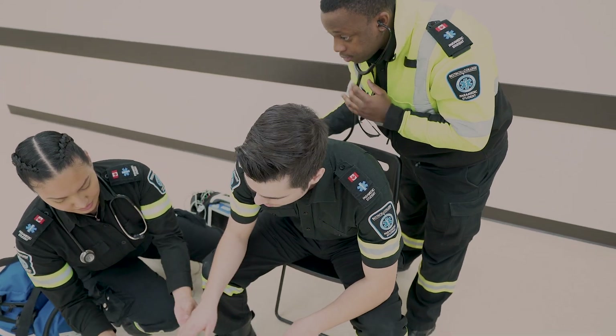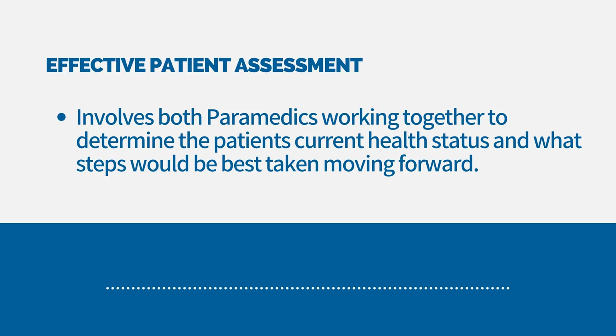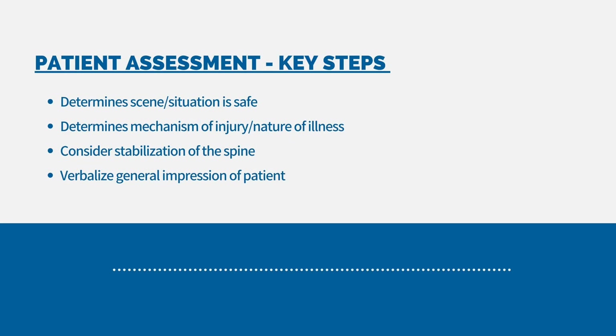What you just watched was an ideal demonstration of a thorough patient assessment. An effective patient assessment involves both paramedics working together to determine the patient's current health status and what steps would be best taken moving forward. It is important to follow these steps in order to ensure consistent and effective patient care.